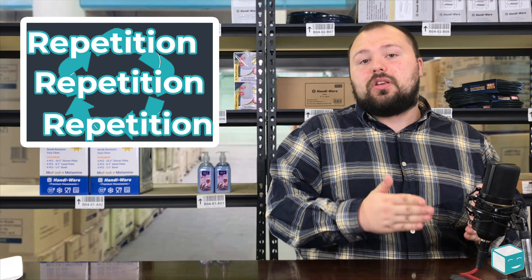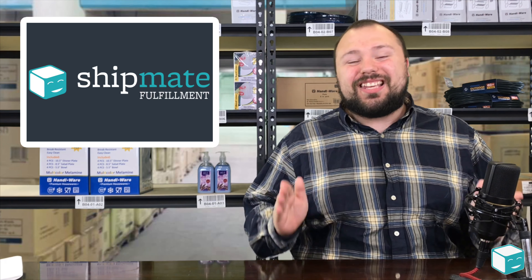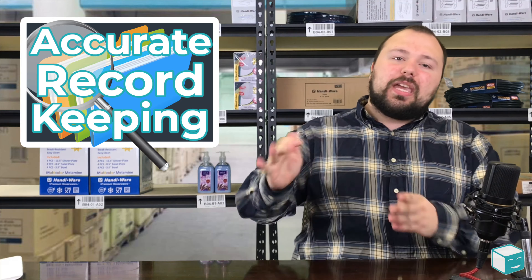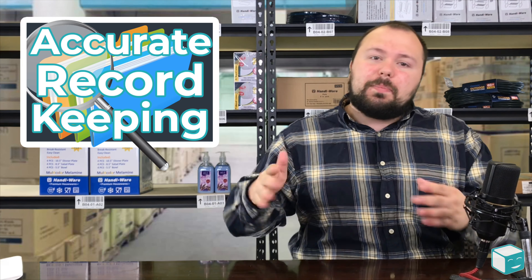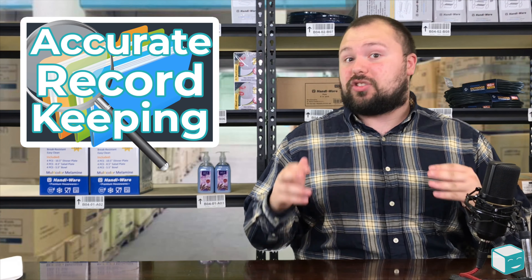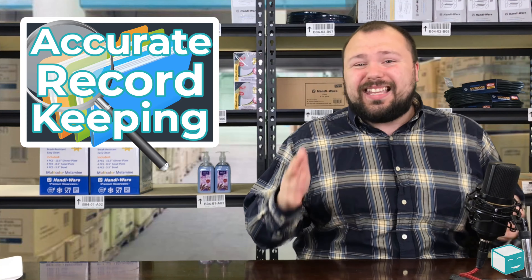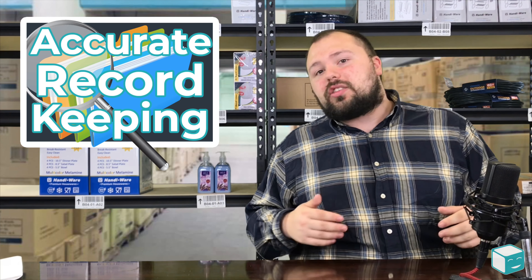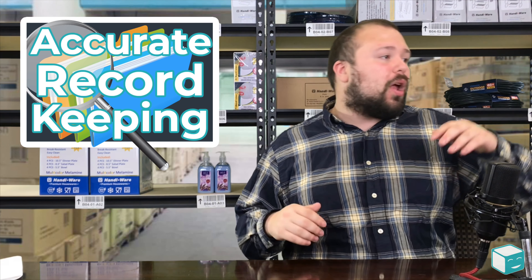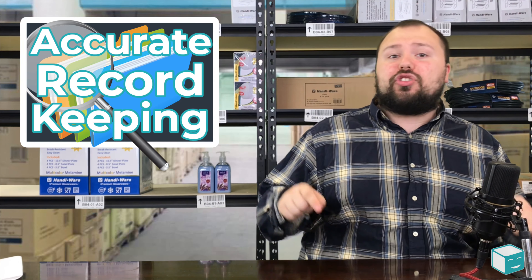My next tip is to keep all receipts and records. If you buy product or inventory, keep the receipt, keep the PO, keep the invoice. If you send a truck to Amazon, keep the receipt, keep the PO, keep the invoice. Every time you make a transaction, make sure there's a paper trail and that you're keeping it. If you run into problems down the line, you'll need to produce this paper trail. Amazon is going to want to know where you got your products, what trucking company you use, and what shipping carrier you use.